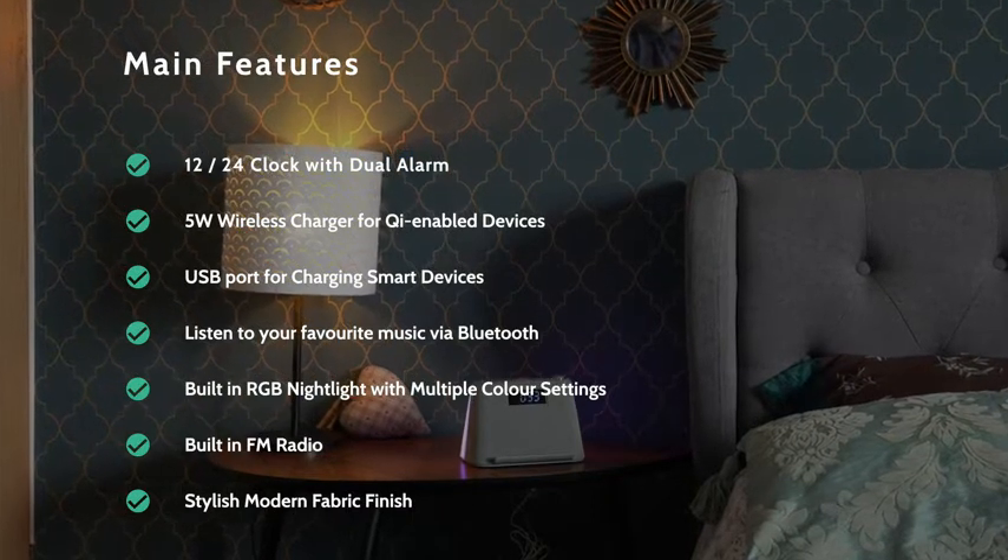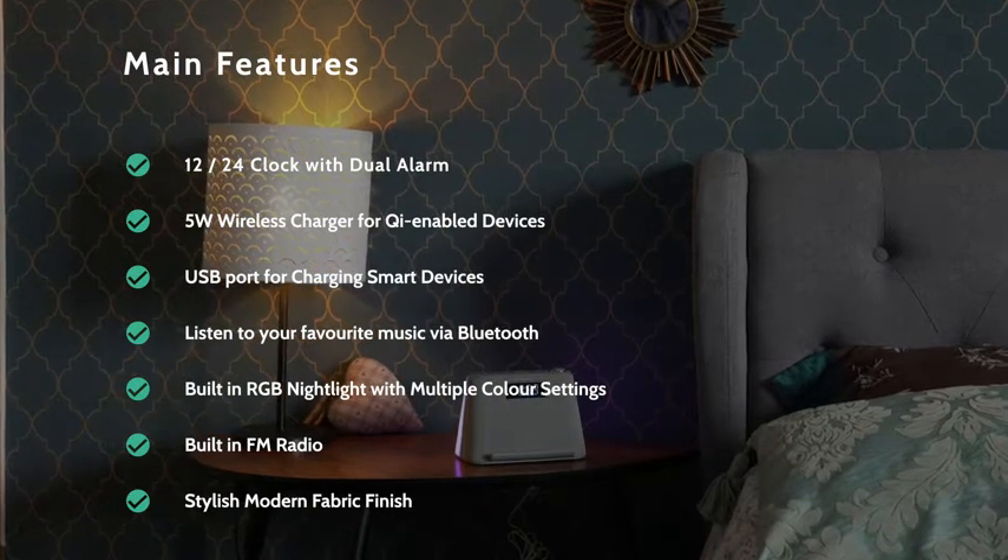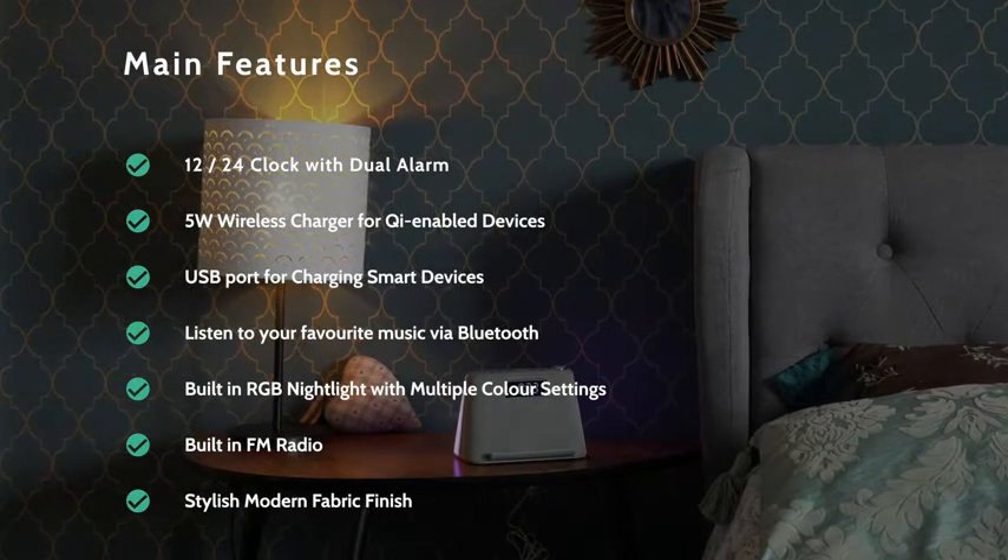Also featured is a built-in RGB nightlight with multiple colour settings, built-in FM radio, all in a stylish modern fabric finish.